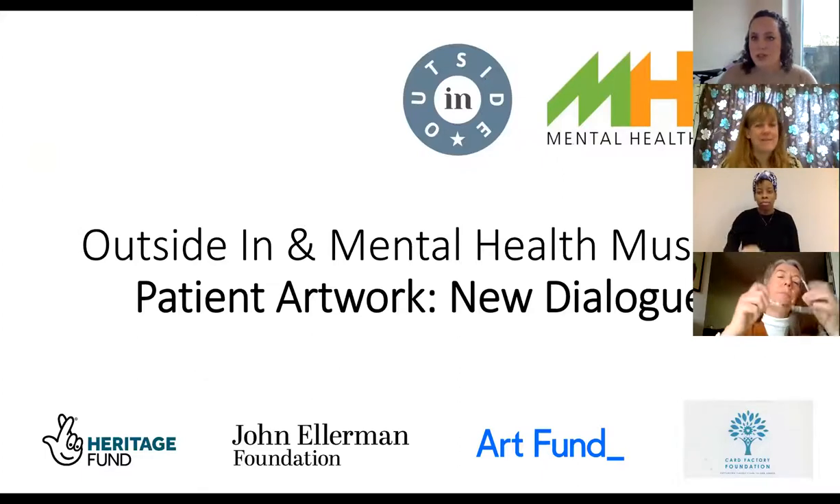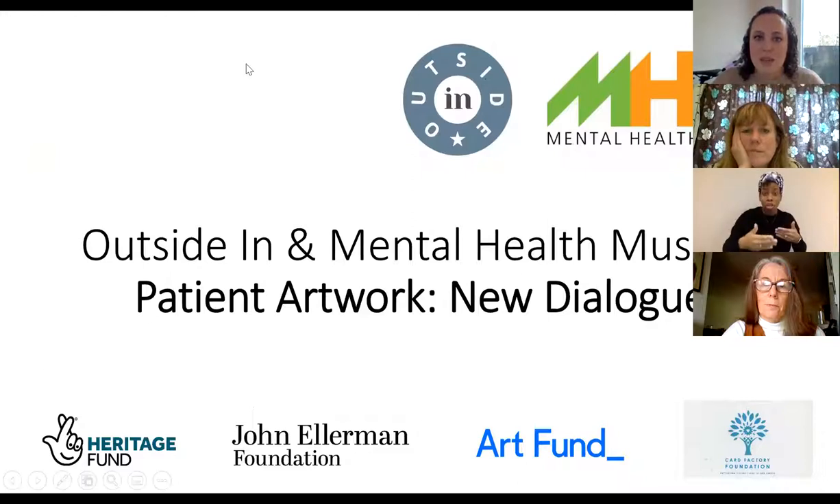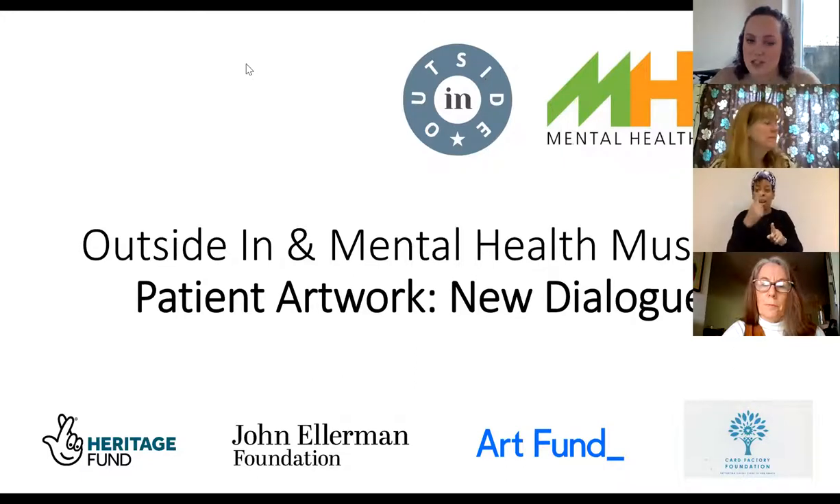For those of you that don't know Outside In, we are a national arts charity that supports artists facing various barriers to the art world. That can be for reasons like physical health issues, mental health issues, social circumstance, or disability. We do that through a number of our programmes, including our artist development programme, which supports artists to create a gallery on our website and take up our opportunities through that. They also have the chance to talk about their work at our Share Art events, and be involved in what the charity does through our ambassadors programme and our artist advisory group.